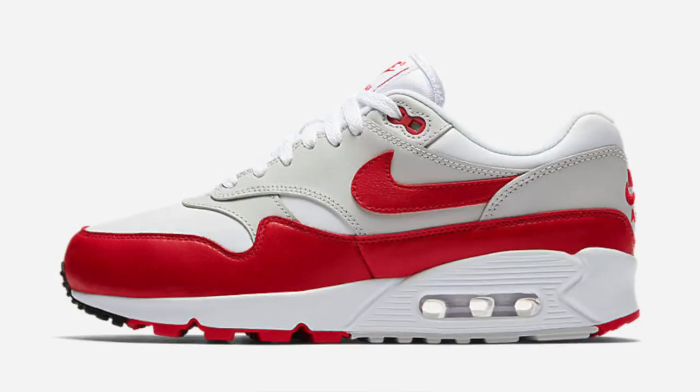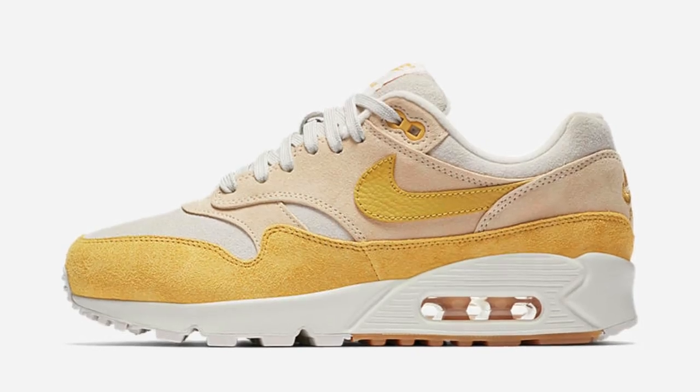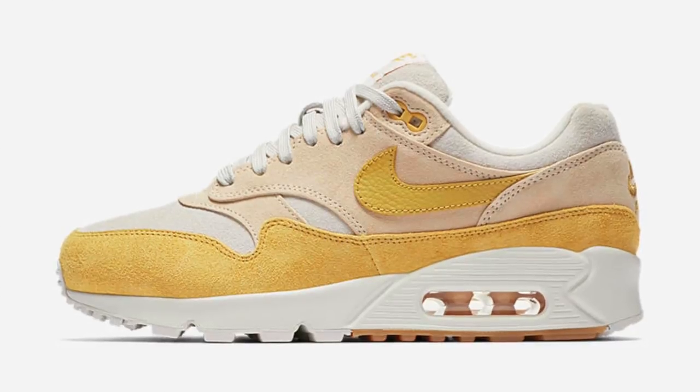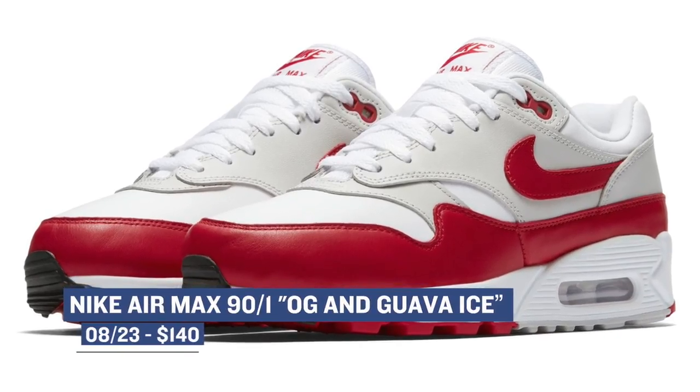Jumping ahead to tomorrow, we see some pretty dope releases to kick off the week for women. First up is the Nike Air Max 90 Slash 1. If you're wondering why it has that slash in the name, it's because it actually mixes the Air Max 90 and the Air Max 1. If you look at the upper and the midsole, you can see the two different shoes. These are dropping in two colorways, and you can grab those for $140.